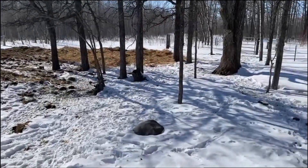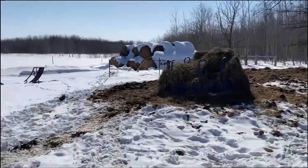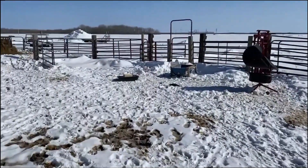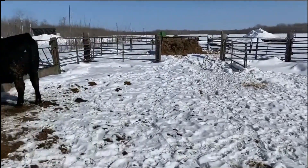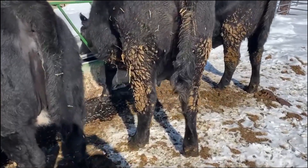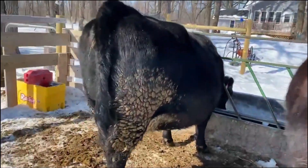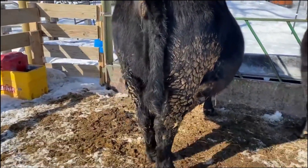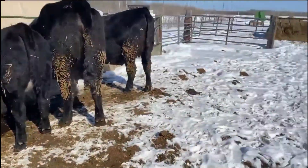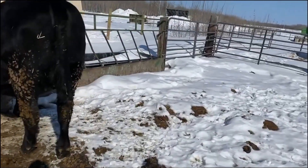Good afternoon folks, here we are — a little peek at the cows. One girl is due in two days and she's starting to make the little bags. The other one over here, not so much going on there. And then we got our heifer that's going to be the first-calf heifer here.